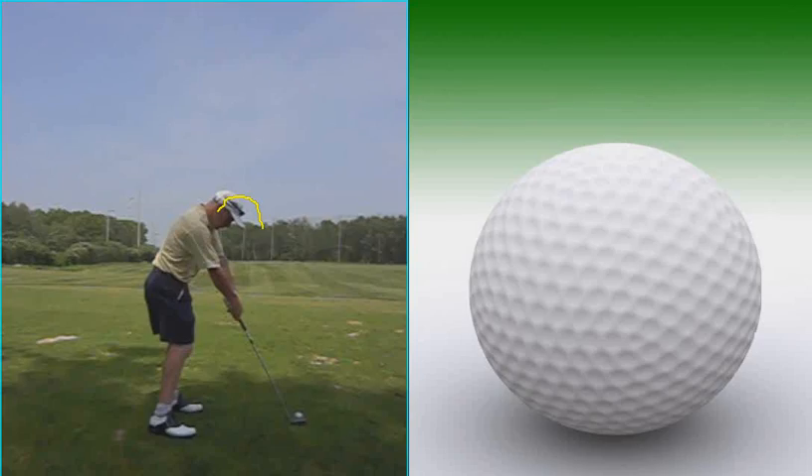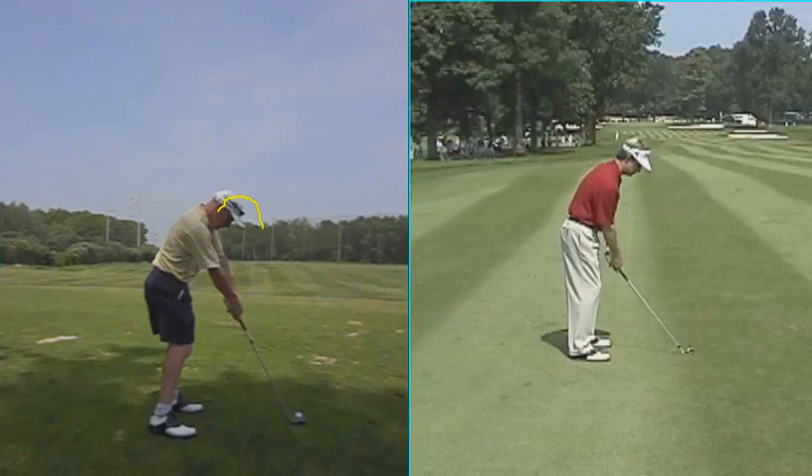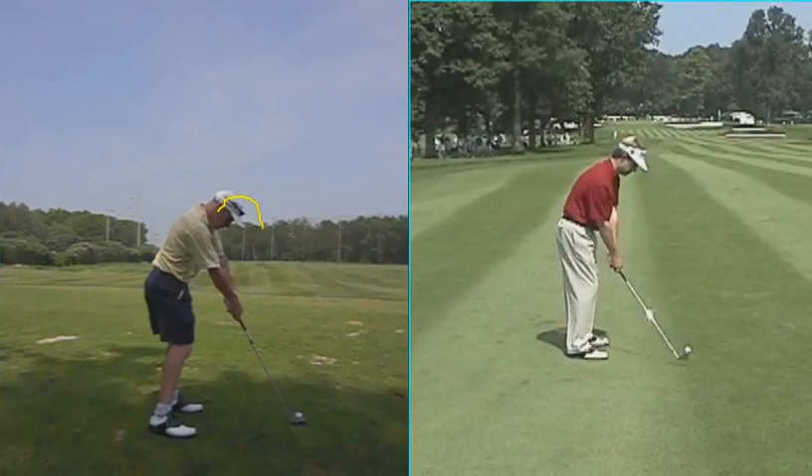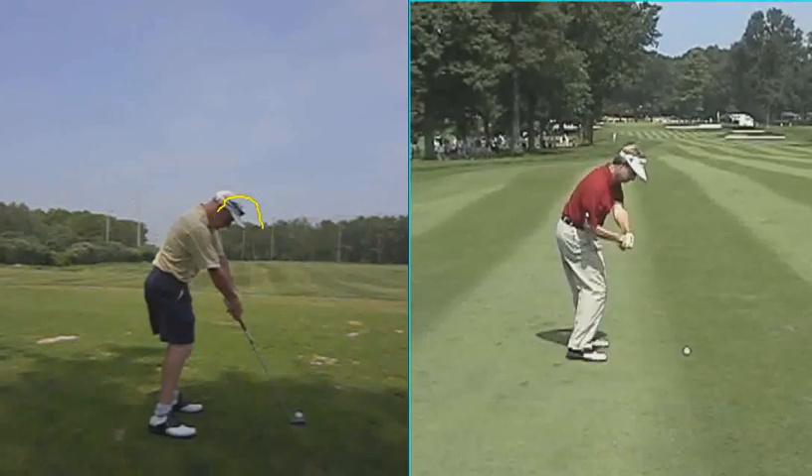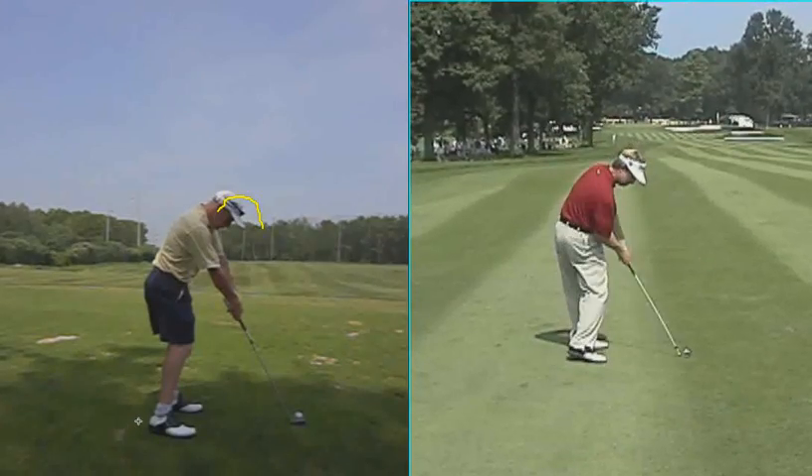I've got a couple examples to show you. You've got guys like David Toms at impact. His head actually goes down, and you can see a little bit of bend in the right elbow, and the hands a lot closer to the body. A lot of it has to do with the fact that he's rotated around instead of risen up, so to speak.